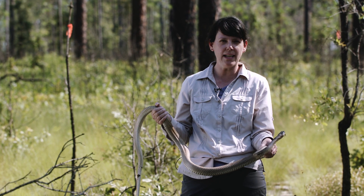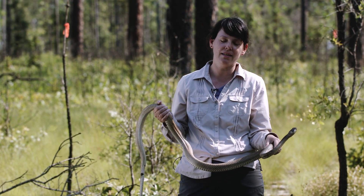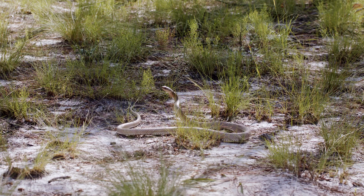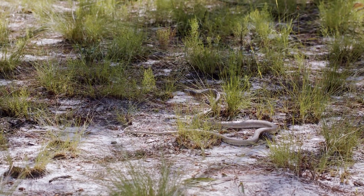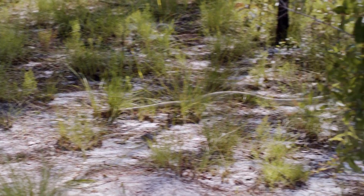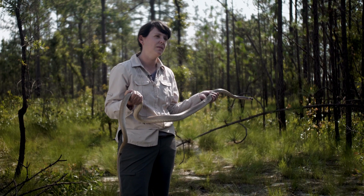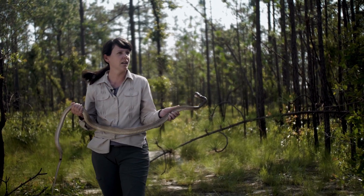They're unusual compared to other snake species in that they're active foragers. Most snakes will sit and wait for prey to come by, but coachwhips are different in that they will actively hunt down their prey. They'll do a periscope action where they'll lift their heads off the ground, look for prey, and key in on it. They are fast enough to hunt down even a really fast racerunner lizard. They're considered open pine specialists.